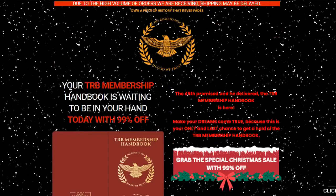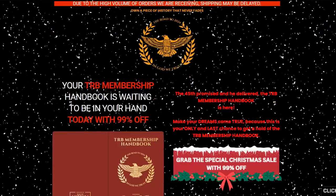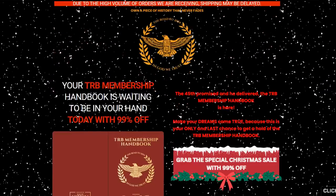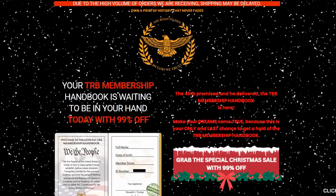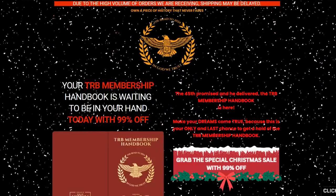The TRB Handbook Membership is something that every single patriot is passionately waiting for. The 45th promised and it is here. Make your dreams come true, because this is your only chance to get a hold of the TRB Handbook Membership.